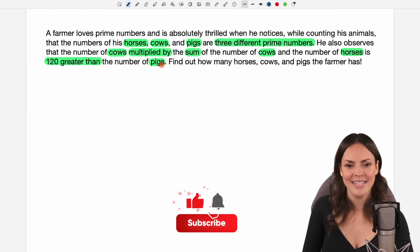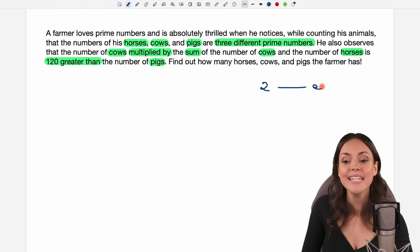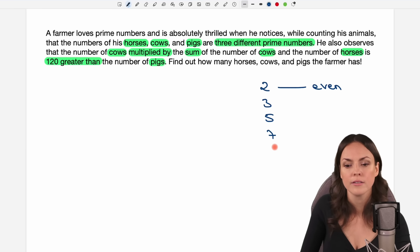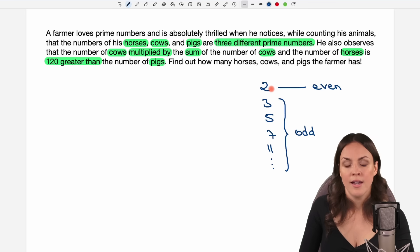Let's see how we can solve this. This is about prime numbers, so maybe we take a look at the prime numbers first. The smallest prime number is 2, which is also the only even prime number. All the other prime numbers, like 3, 5, 7, 11, 13, 17 and so on, are all odd. So there is only one even prime number and that is 2.